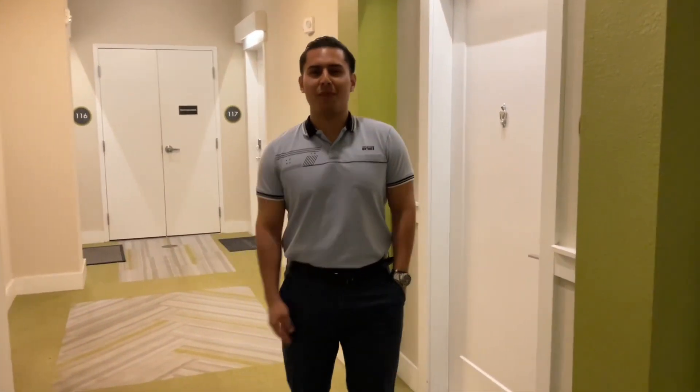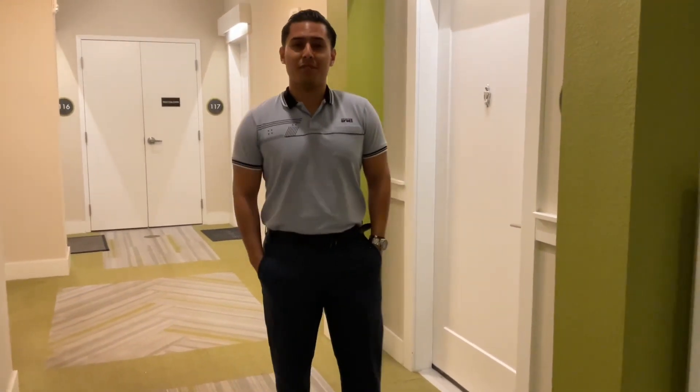Hello, my name is Daniel. I'm going to be showing you an A2, which is one of our one-bedroom models here at Solstice.